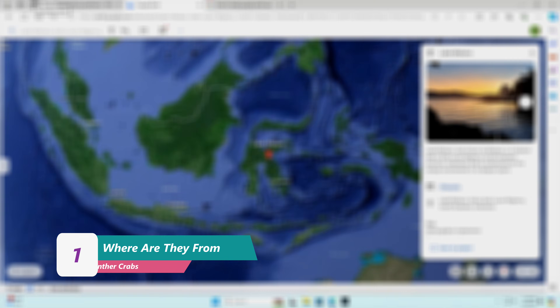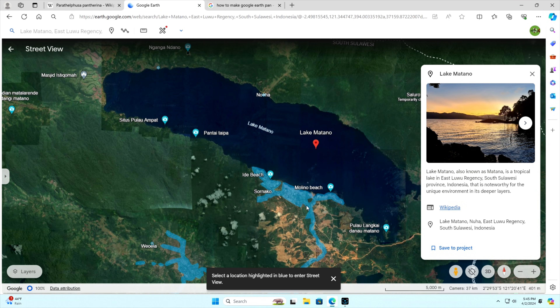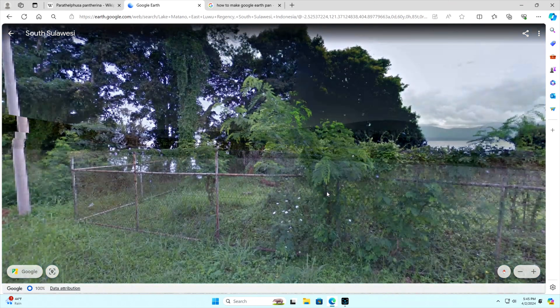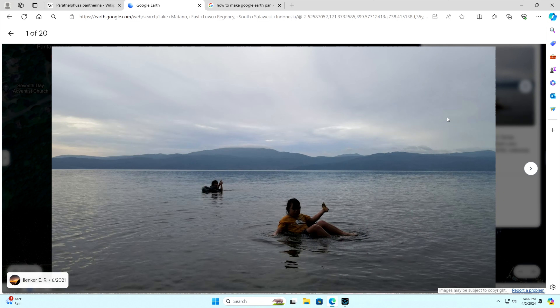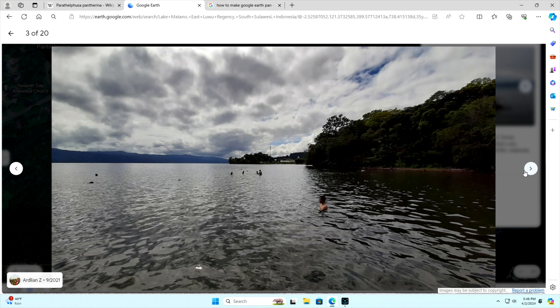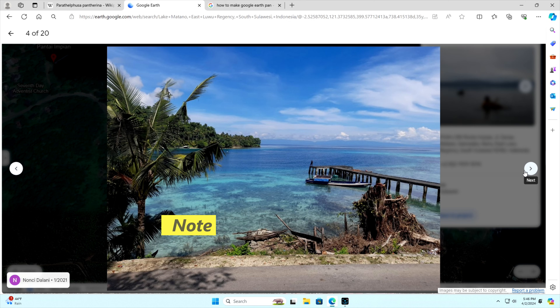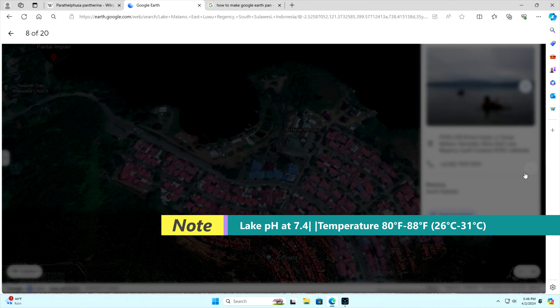Panther crabs originate from a lake called Lake Matano, located on the Sulawesi island off Indonesia. They can be found under logs and in roots within the lake and surrounding bodies of water. The lake has a pH of 7.4 and the average temperature is between 80 to 88 degrees Fahrenheit.